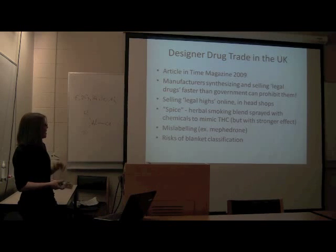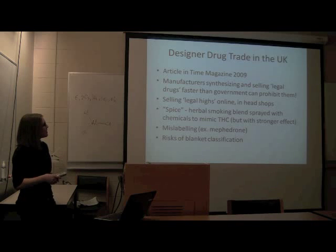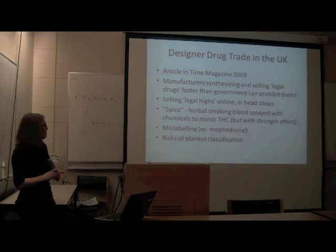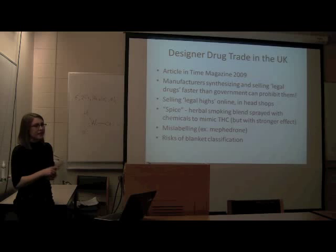From a 2009 article, the UK seemed to be aiming toward having more of a framework like the FDA, and was not moving toward blanket classification like in New Zealand and Australia.